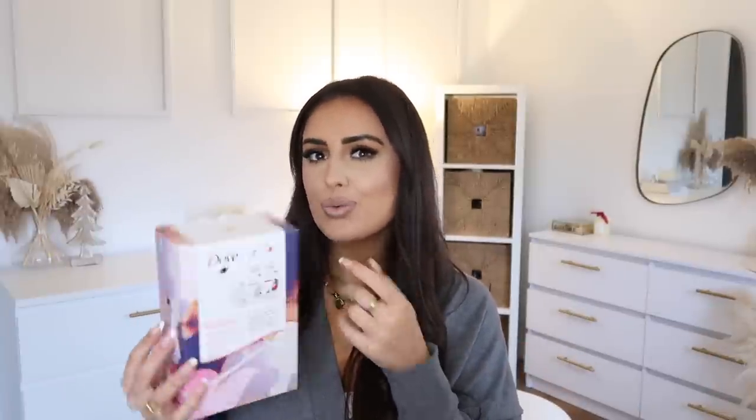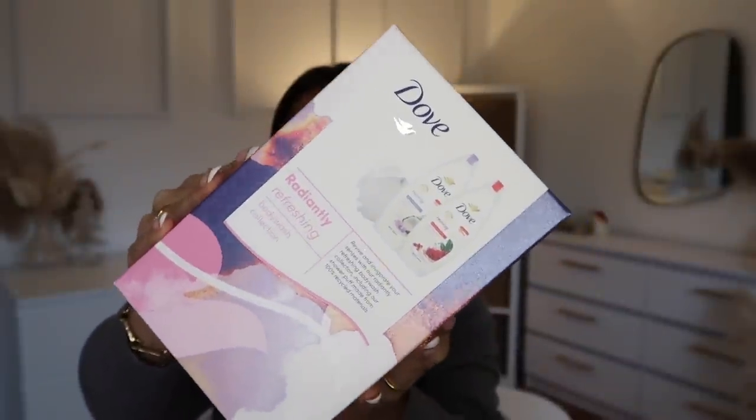I actually needed some more soap so I picked up this Dove set. I always love to use Dove to wash my body — it was cheaper to get it as a set. You get two body washes and a shower puff. I thought that is such a good Christmas set and I really like the packaging.